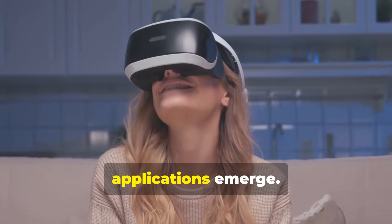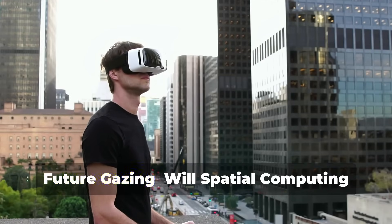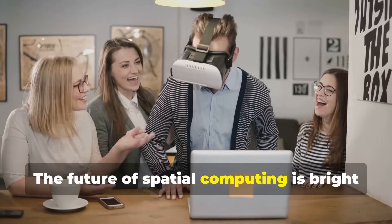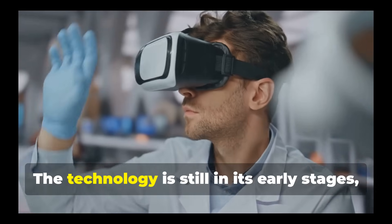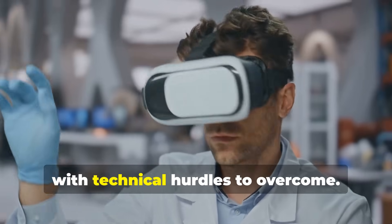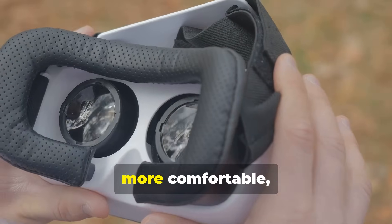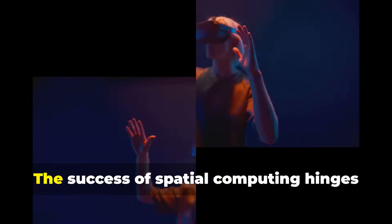Future gazing: will spatial computing thrive or fade? The future of spatial computing is bright with potential, but it's not without its challenges. The technology is still in its early stages with technical hurdles to overcome. Headsets need to become lighter, more comfortable, and more affordable, and battery life needs to improve.